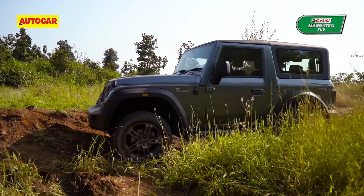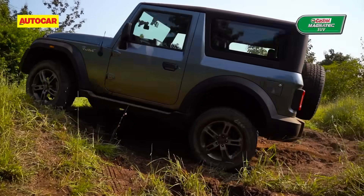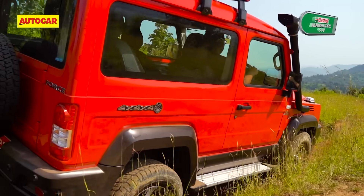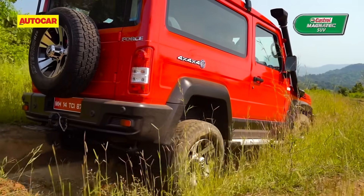Drive both back to back in the same setting and you'd note more finesse in the Thar's mechanicals. The Gurkha feels raw in a sense and perhaps even demands a bit more off-road know-how to get the most out of its hardware.